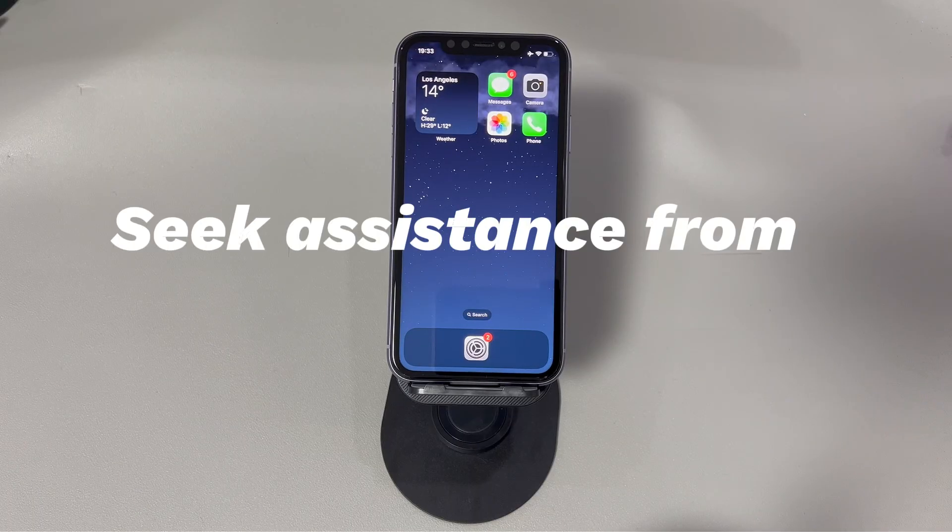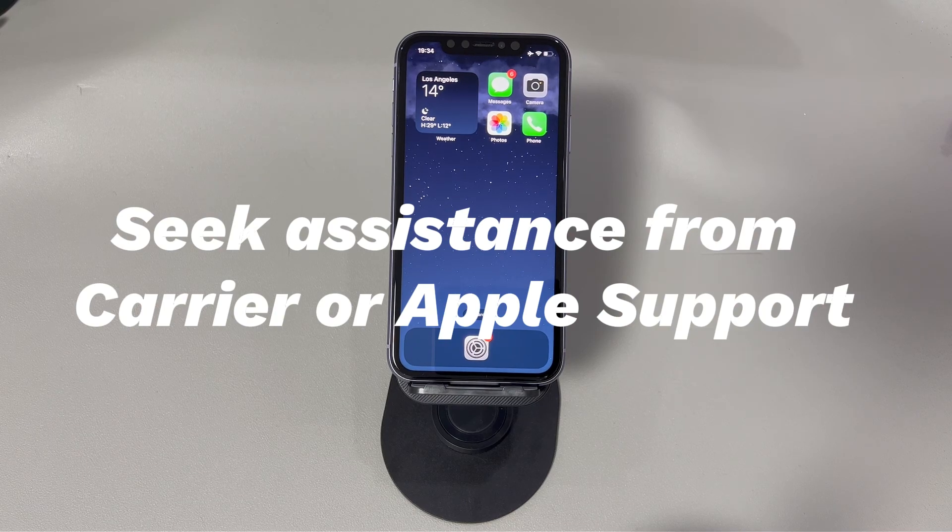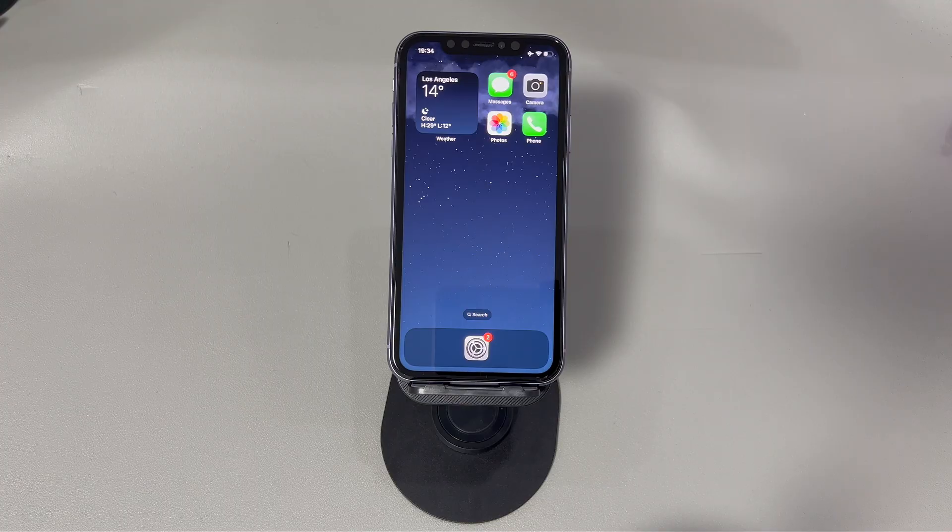Fix 10: Seek assistance from your carrier or Apple Support. If none of the above methods work, contacting your carrier or Apple Support can provide additional assistance. They can help diagnose the issue further and suggest advanced solutions tailored to your specific situation. Their expertise can be invaluable in resolving persistent connectivity problems that may involve account issues or device malfunctions.